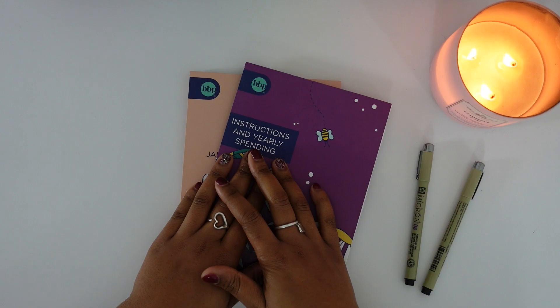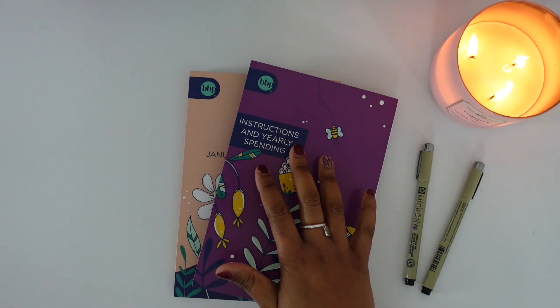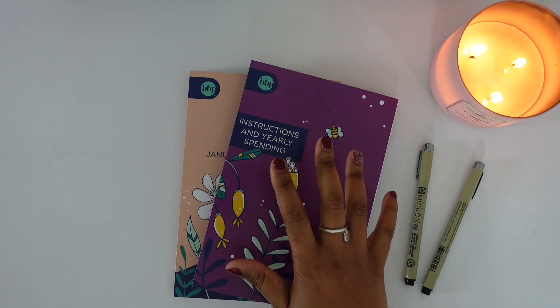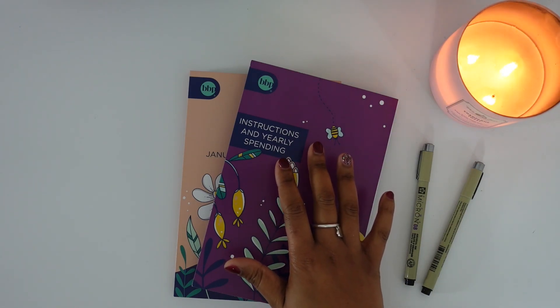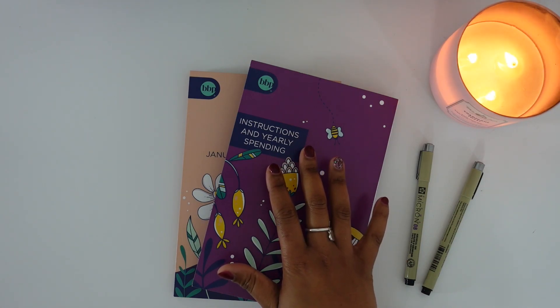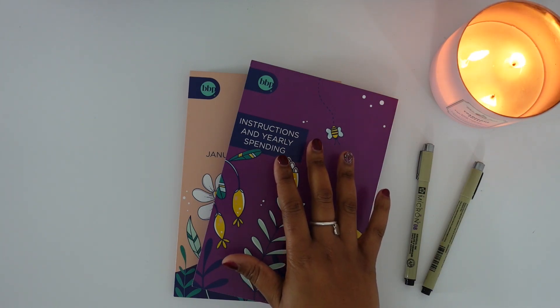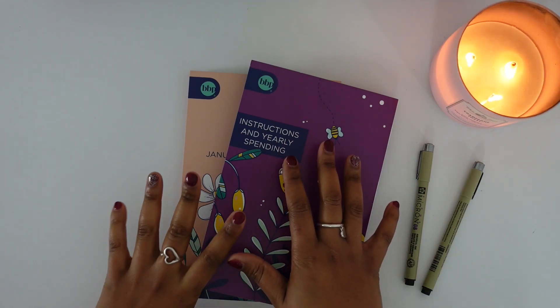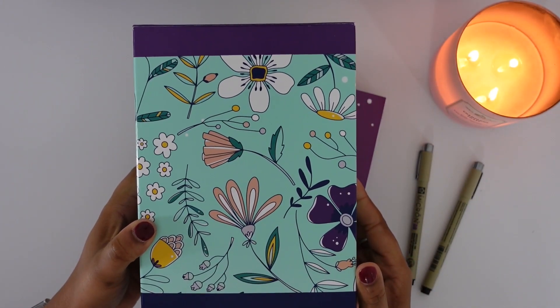In today's video we are going to be setting up my 2023 budget, and I'll be sharing what I'll be using for 2023 to budget with, along with my 2023 financial goals. So let's go ahead and get into today's video.